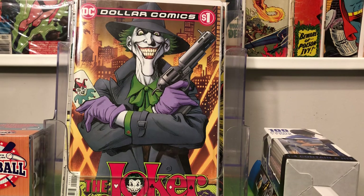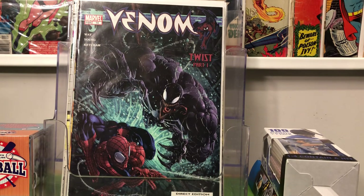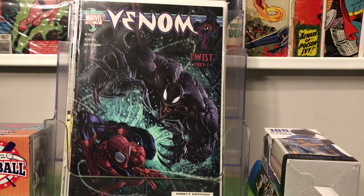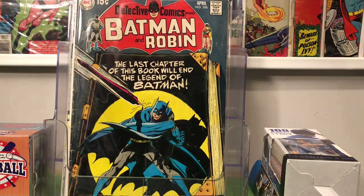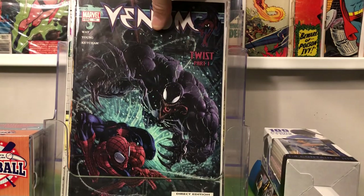I also found a book that I looked up on the Key Collector app, and they had it listed as a $14–$15 book — Venom number 14, a Clayton Crain cover. Very happy to find that for a dollar. One other book from his boxes for a dollar — the Mylar alone is worth a dollar — got a lower grade Detective 398. Any time I can get an early Bronze Age Batman in respectable grade that I don't have, I'm gonna grab that all day, every day.